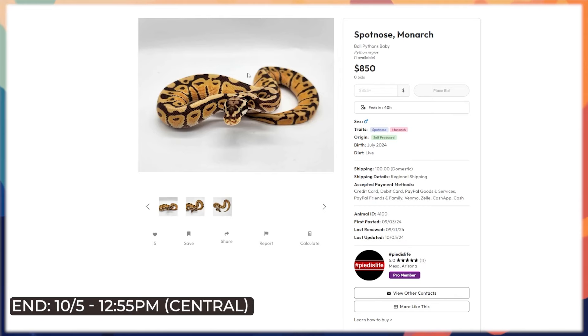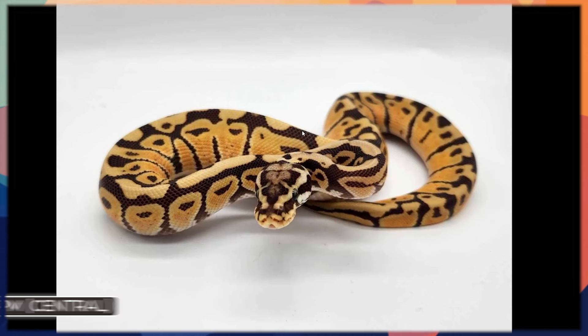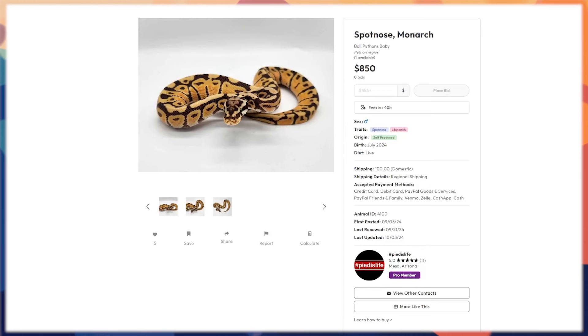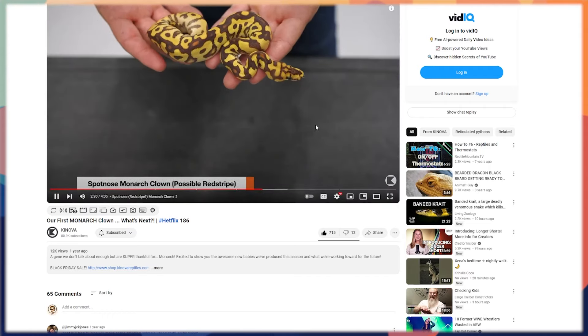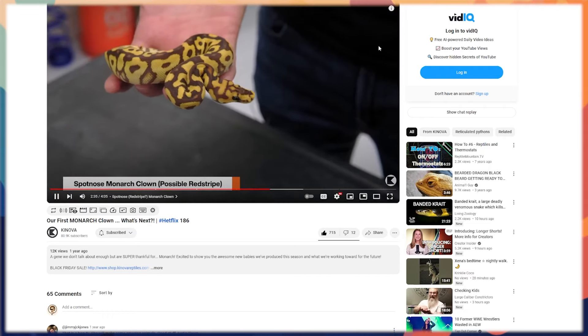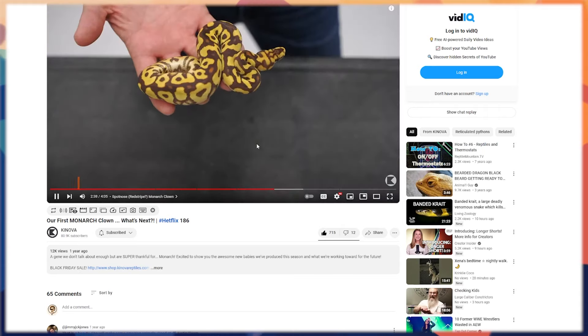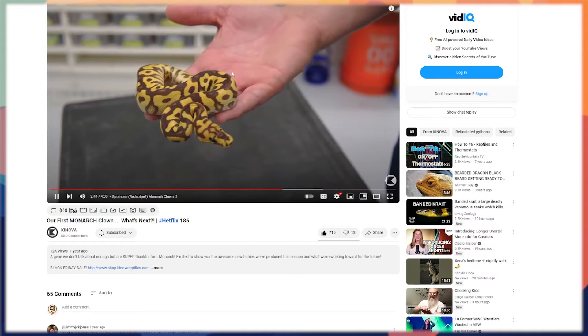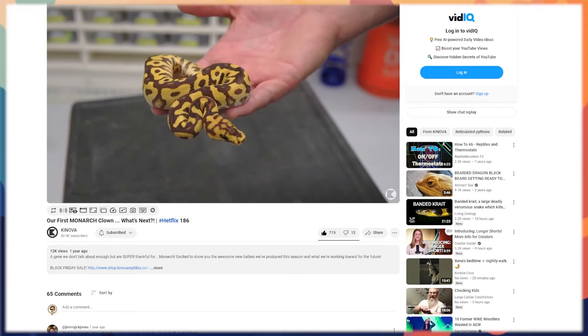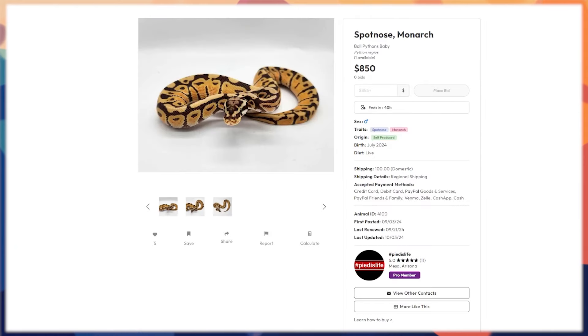There are some monarchs available that look like they went up not too long ago. There's a spotnose monarch here — I love monarch and the dark purpley mahogany pattern. This one is pretty dark in that pattern, which I believe is the spotnose influence. Looking at the clown version of it, it's even darker — almost a reddish maroon type coloring in between. That's immediately where my mind goes: getting clown into this instantaneously. A lot of cool potential; it's just started and will definitely get bid up.